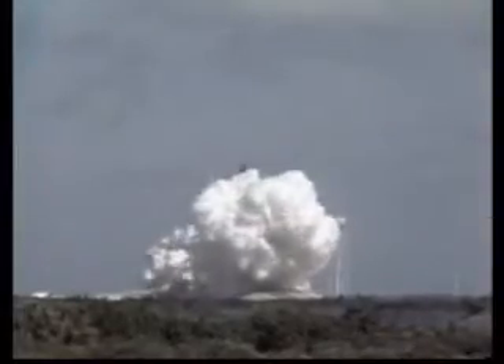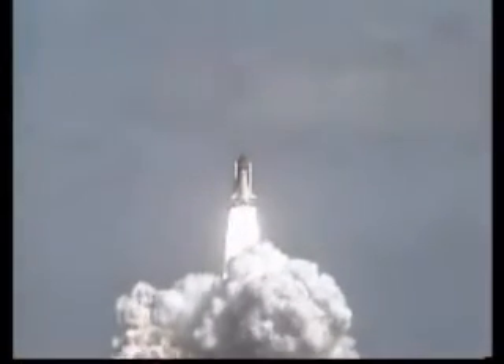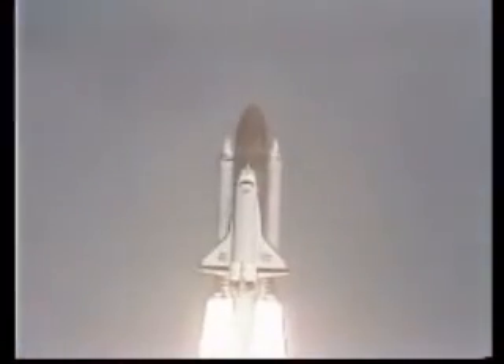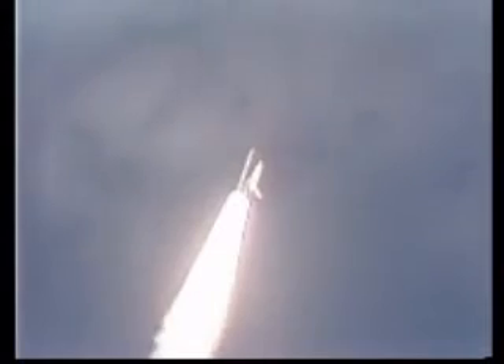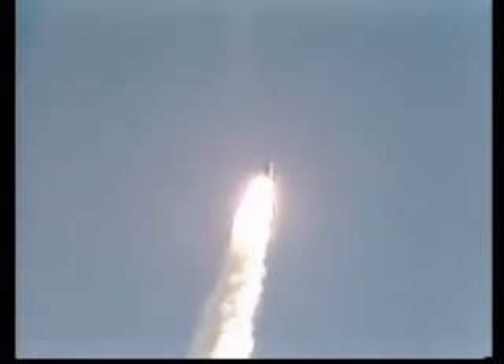Ignition and liftoff. Liftoff of Atlantis. A new orbiter joins the shuttle fleet and it has cleared the tower. Roll program initiated. Crew confirms roll maneuver. 26 seconds, beginning throttle down to 65% to pass through the area of maximum aerodynamic pressure on the vehicle. Booster confirms engines throttling down. Velocity now 2,000 feet per second. Altitude 2.7 nautical miles. Downrange distance 1 nautical mile.